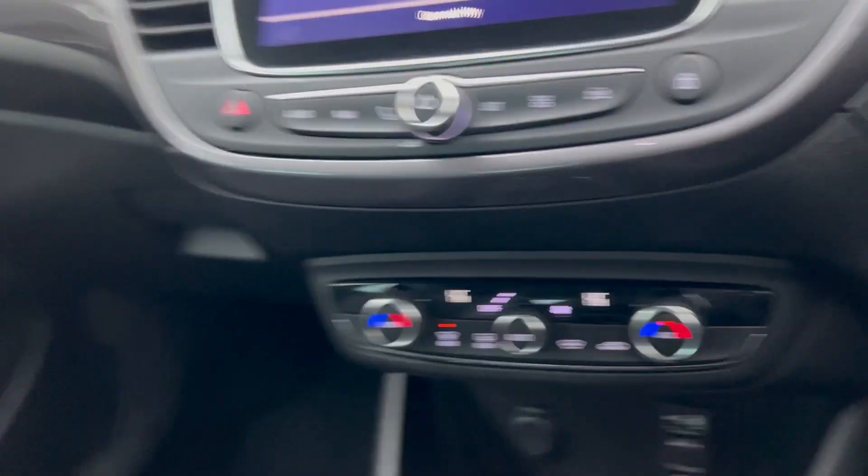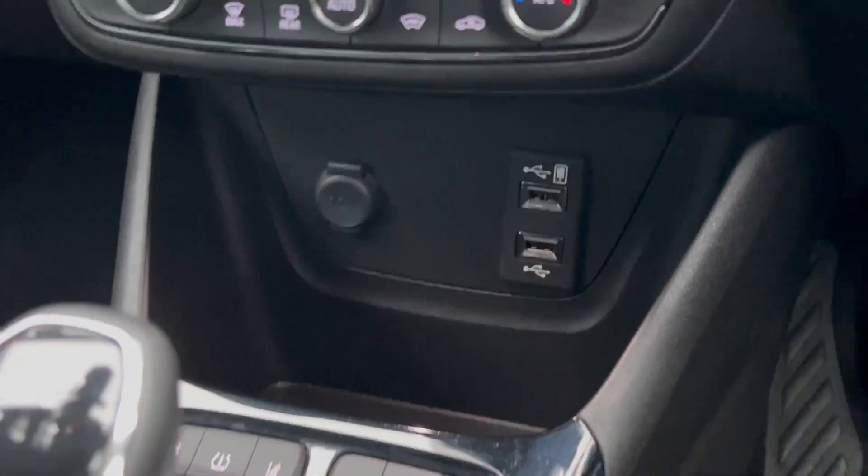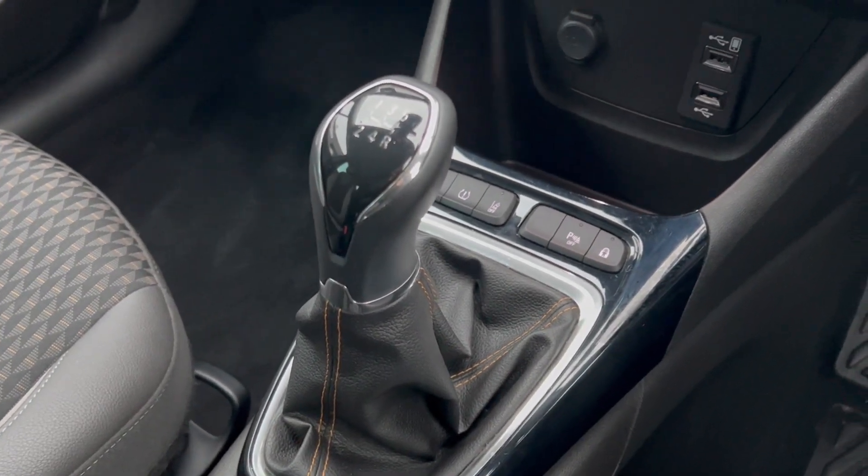Two sets of ISOFIX points as well, and you do have your third seat belt there. It's got dual zone climate control, which is a great feature. Two USBs, a 12-volt socket, and your 5-speed manual gearbox.